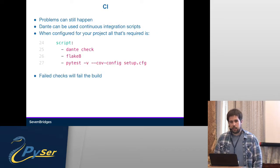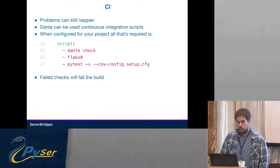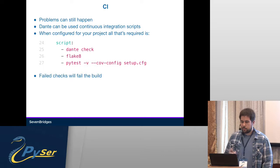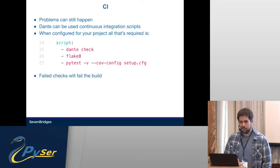You can set up Dante for CI. All it takes, if you've set up setup.cfg, is to add a Dante check command. You can also use strict here. Failed checks will fail the build since it will return exit code 1 for any error it finds. It will collect all errors first and then break, so you won't have to rerun the build 10 times. It's good practice to use it before PyTest, since it will take a second while PyTest can take minutes.